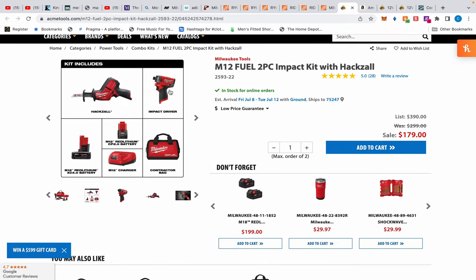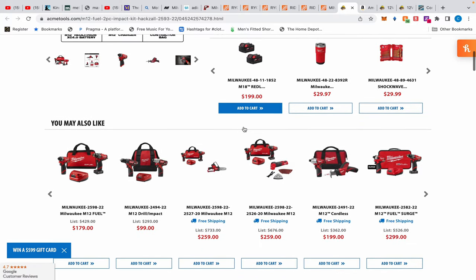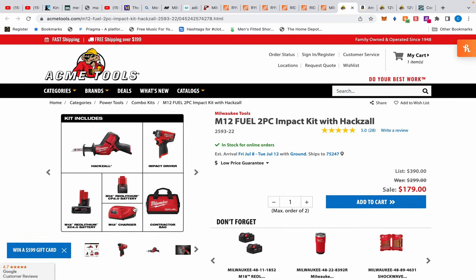You get a bag, the M12 Fuel impact driver producing 1,300 inch-pounds of torque, and this one-handed reciprocating saw — basically a hacksaw — with a 0.625-inch stroke. It's excellent for electricians and plumbers, great for cutting pipes. You get a 4 amp-hour battery and a 2 amp-hour battery for $179 — great deal. This impact driver is being replaced with a newer model soon. There's also a brushed version with the impact driver and hacksaw — a combo I think is actually better than a drill and impact driver for HVAC, electrician, or similar work — at $199.